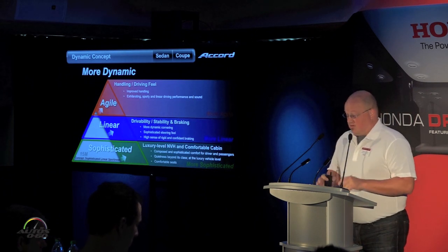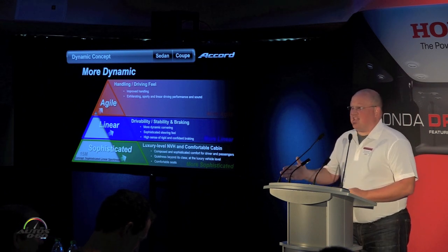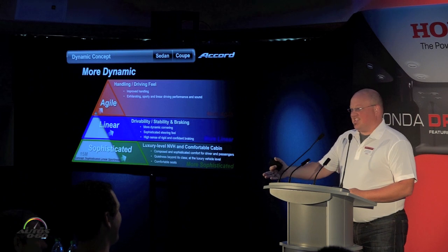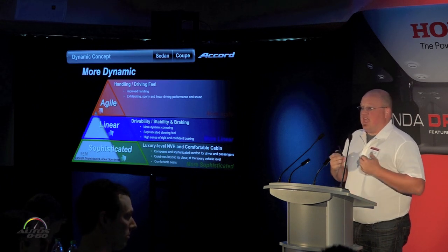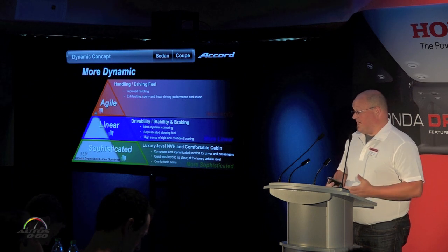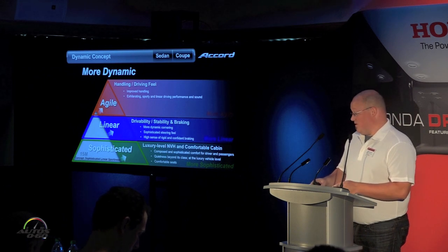From a dynamic standpoint, we didn't want to leave well enough alone, so we looked at three main areas. We wanted the vehicle to be sophisticated, bringing more luxury-level NVH — noise, vibration, and harshness — and improved comfort to the driving environment. We also wanted it to drive more stably with a good linear feel, and at the same time remain agile so that people can feel they can maneuver this midsize car easily.